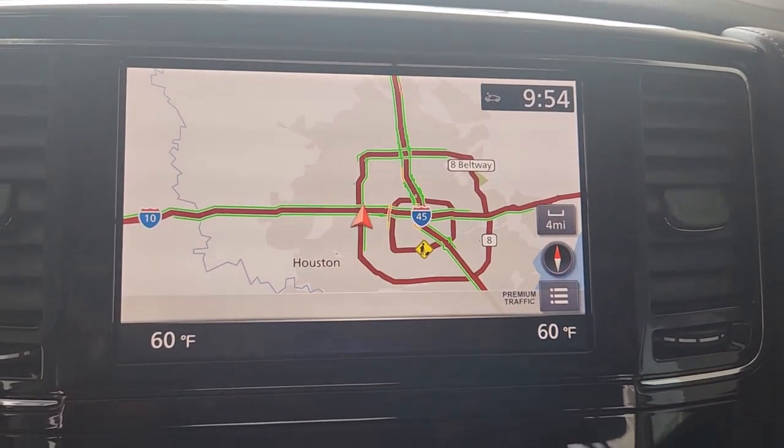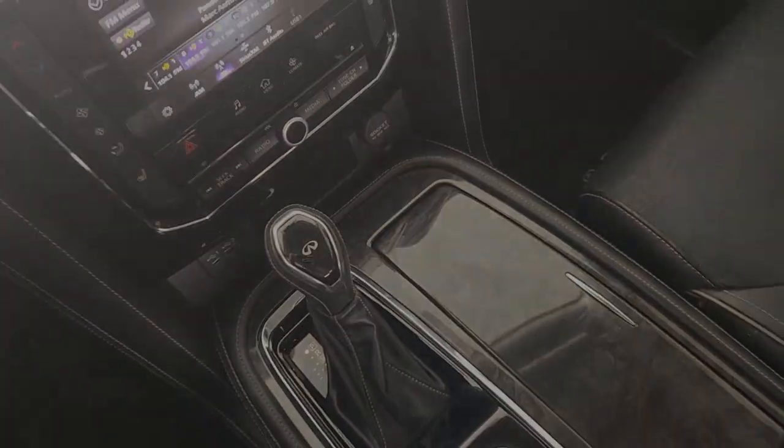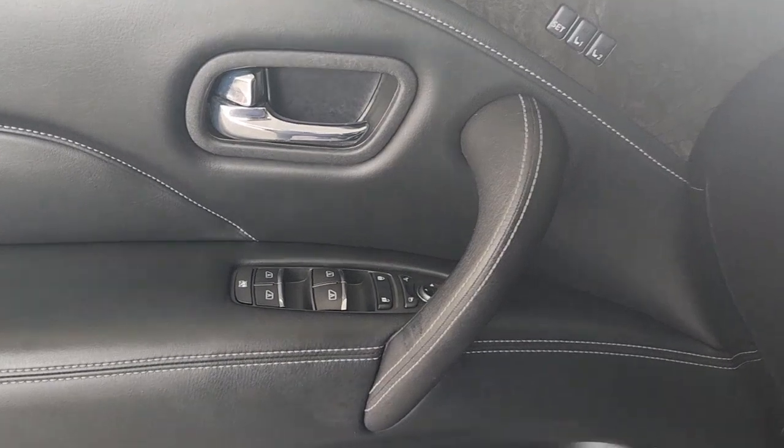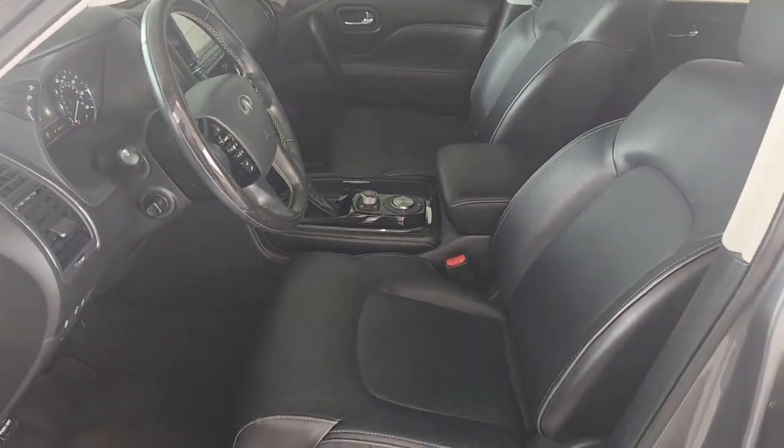These are just some of the great options this vehicle comes with: heated steering wheel, Apple CarPlay and or Android Auto, navigation system, third-row seat, keyless entry, heated driver seat, fog lamps, sunroof, satellite radio, and remote engine start.